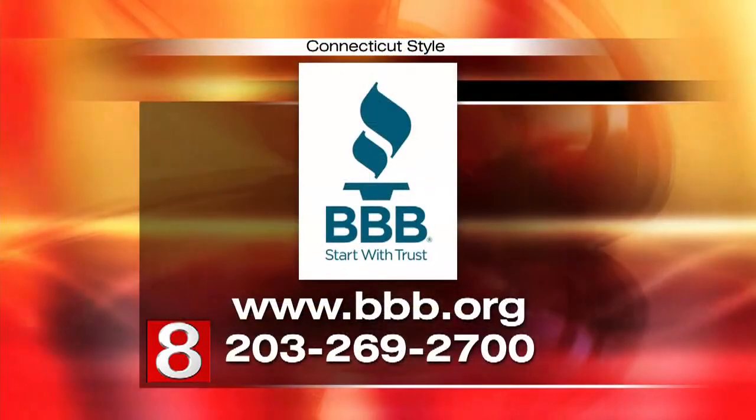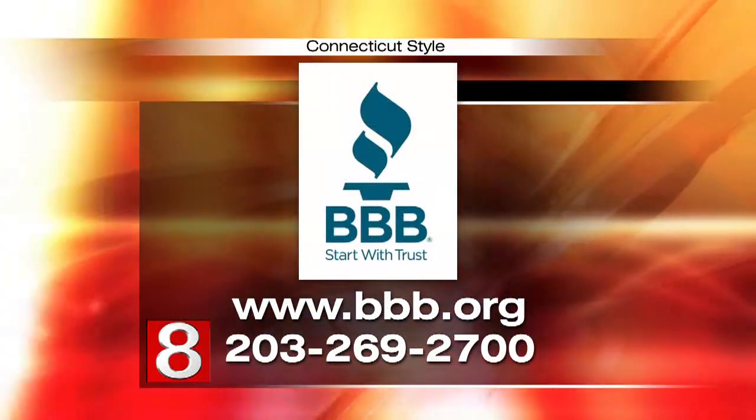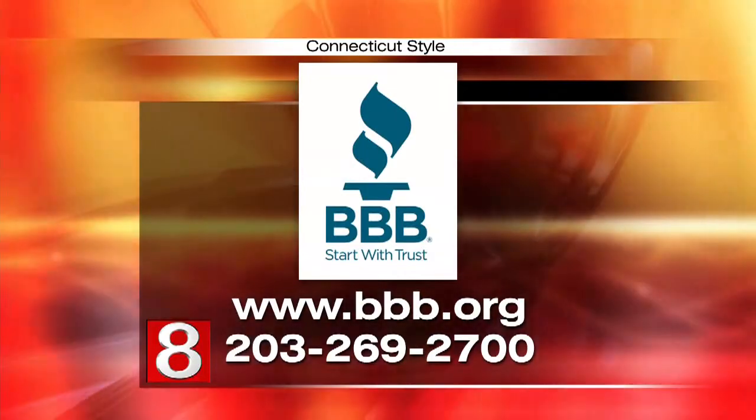You can contact the Better Business Bureau at 203-269-2700 or visit bbb.org. Howard, thanks so much for the information — great place to start. Always a pleasure.